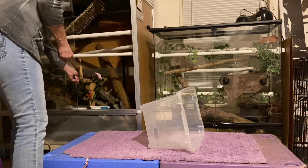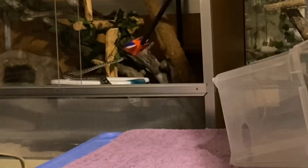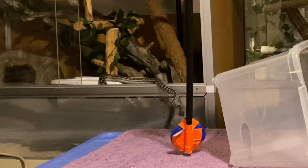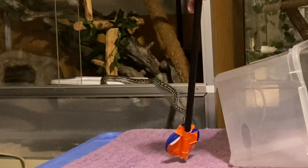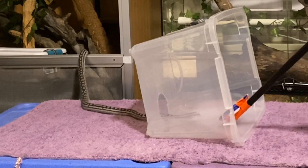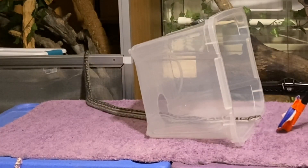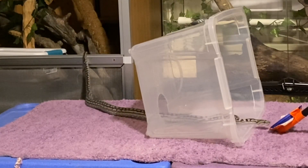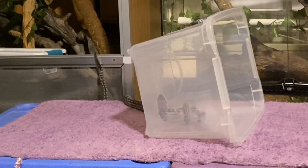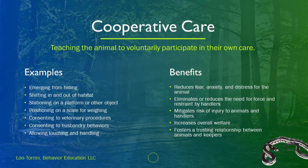This is an example of our first try shifting an actual snake out of their primary habitat onto a simulated exam table through semi-protected contact and initiating the touch exercise. I did speed this footage up, although it did not take her long — in reality, this was just over a minute, about a minute and 20 seconds to do this whole thing. I really encourage you to pause this part of the video so that you can read over some of the examples of cooperative care behaviors and some of the benefits of teaching snakes cooperative care.